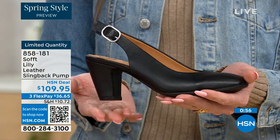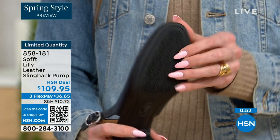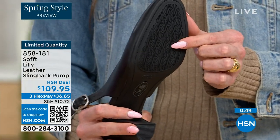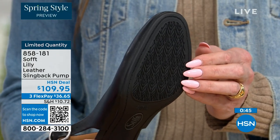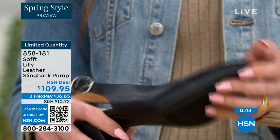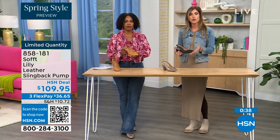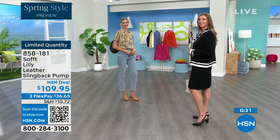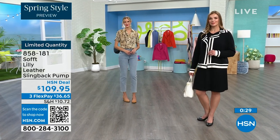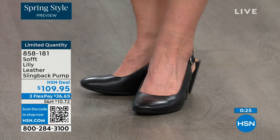You have that tapered heel which adds to the comfort, and these still have traction on the bottom. Dressier heels often have zero traction — in some restaurants the floor is so slick. These still have traction on the bottom, so you're going to appreciate that. 858-181 is the item number to get those home.